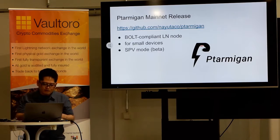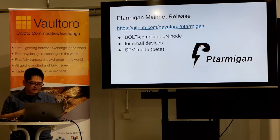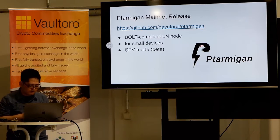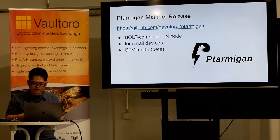We are developing our own implementation of a BOLT-compliant Lightning Network node called Ptarmigan. At the end of April this year, we released the mainnet version of Ptarmigan. This is the fourth implementation on the mainnet. We are aiming for a node that works even on small devices. Ptarmigan works with a Bitcoin-D full node by default, but we are also developing an experimental SPV mode that works with BitcoinJ. It will work on Raspberry Pi Zero as an independent node.